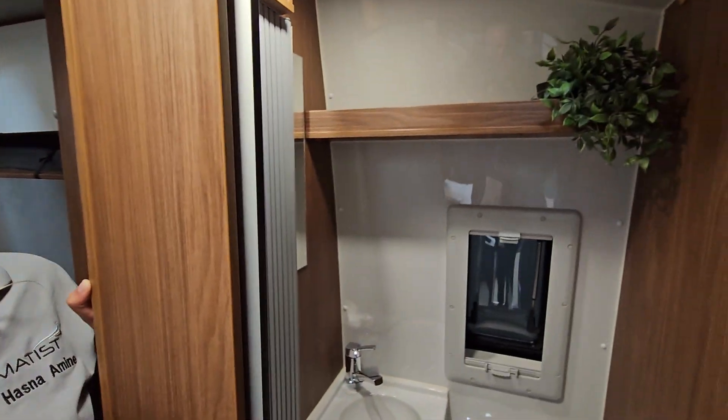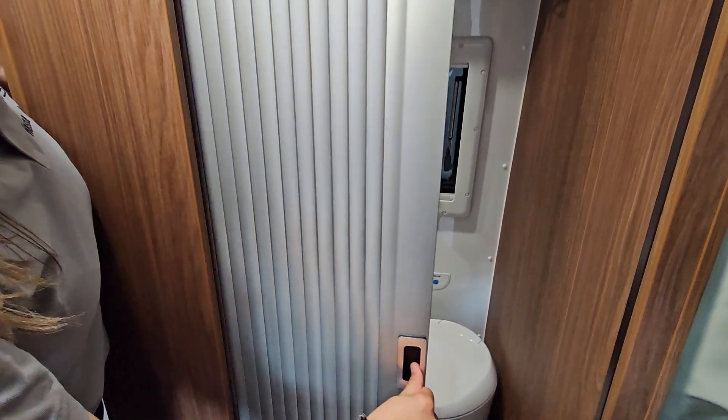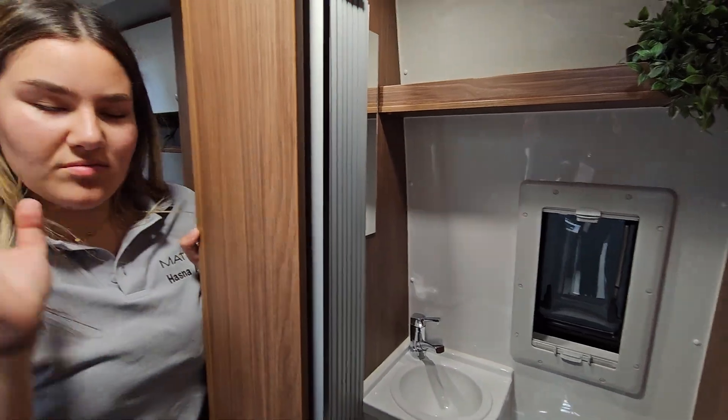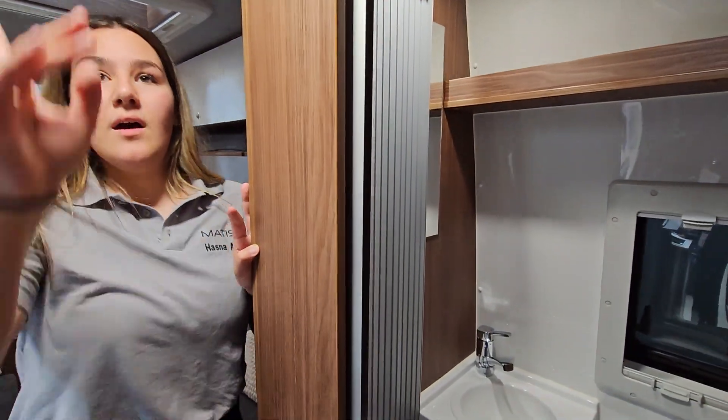Then we have our bathroom. It's very big — you can shower in it, go to the toilet, and you can just close it. It's very waterproof, so everything can get dry. We have a lid of storage here too.